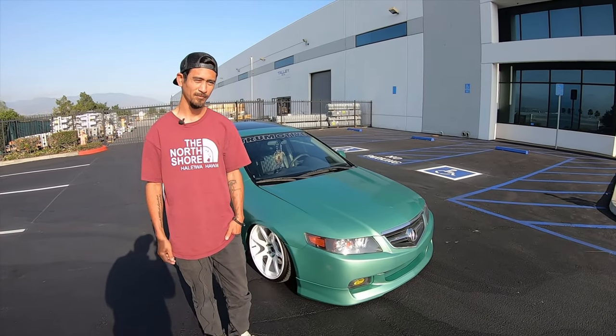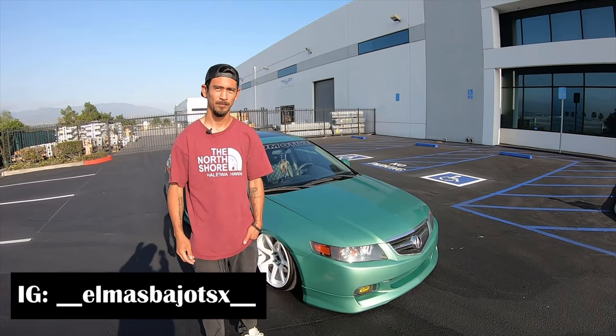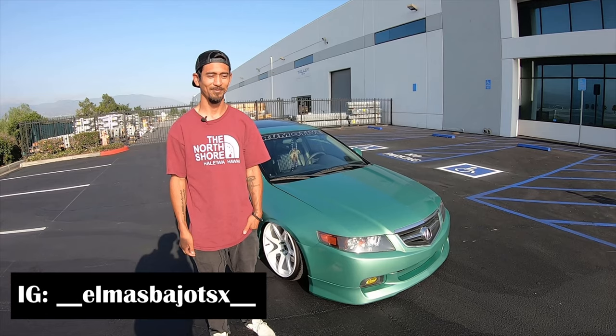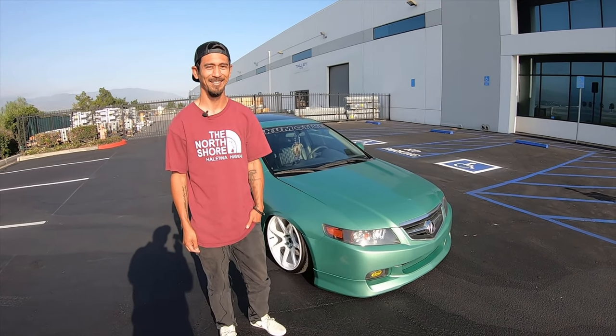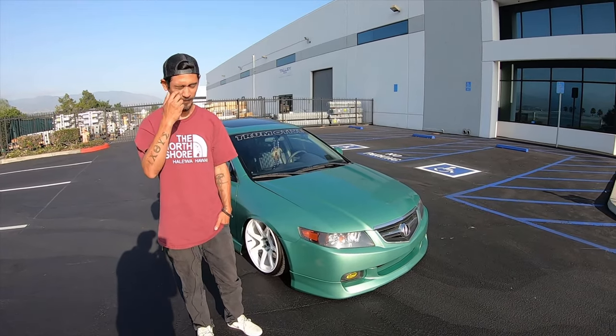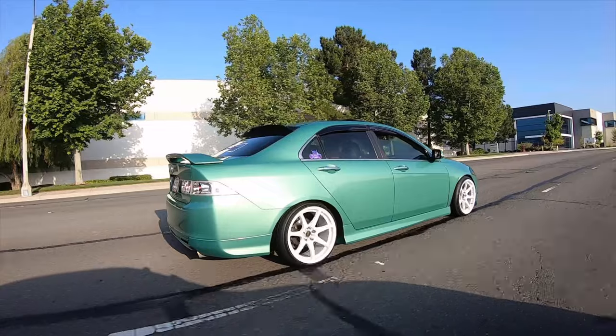All right everyone, welcome back to the Motive Anatomy. Today we have Aaron. Aaron, thank you so much, man, for making the time. It's super early and you drove a far distance, so I definitely appreciate that. Thanks, man. I'm just honored to be here. The honor's ours. You have a super clean build, but before we get to this beautiful build, tell us — what do you drive?